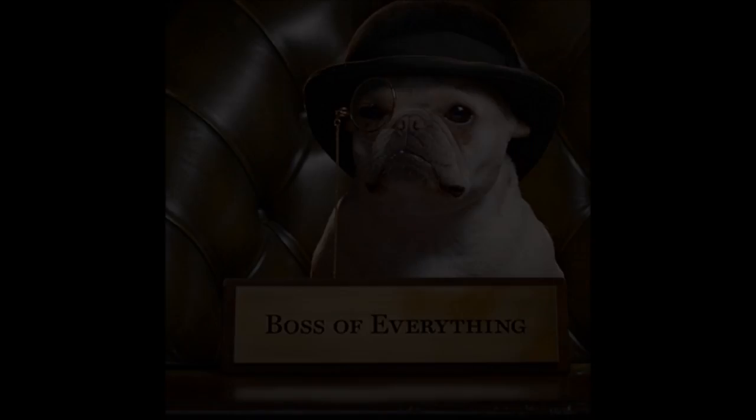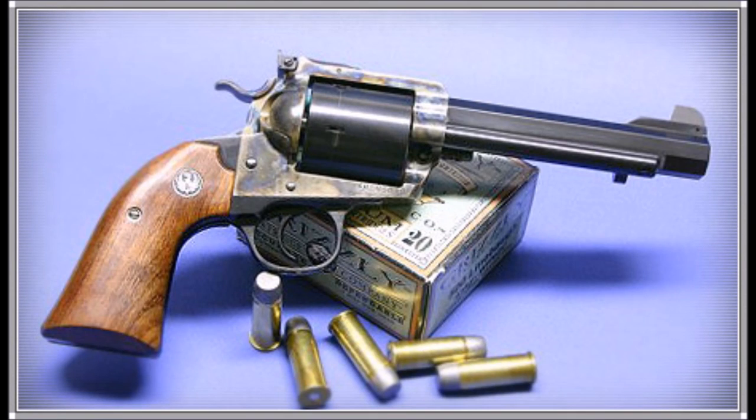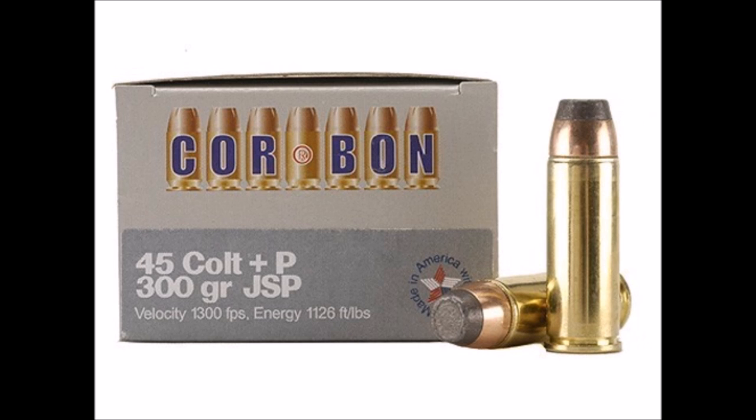But where Ruger truly reigns supreme as the top dog is that they are strong enough to have custom revolver makers tear them apart, rebore, and rebuild them in calibers that are truly powerful and that not many other manufacturers can even step up to the plate to utilize. Some examples are the .475 Linebaugh, the .500 Linebaugh, the .50 Action Express, and even having five-shot .45 Colt cylinders added so you can literally squeeze every last ounce of performance out of it, nearly ending up at .454 Casull territory.